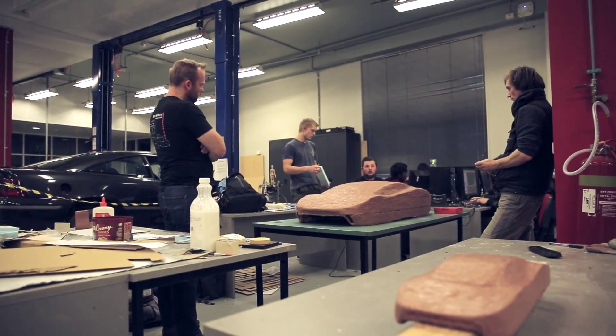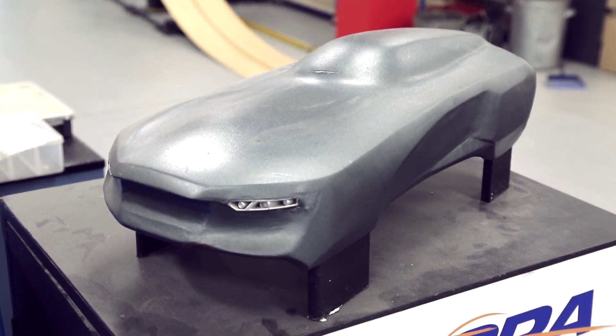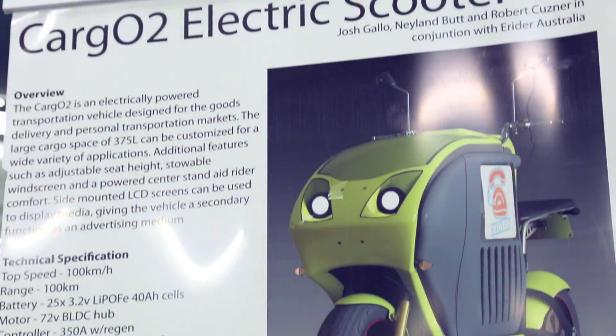Currently we're standing in the electric vehicle laboratory, where a number of students of many disciplines — not just mechanical engineering — get to work designing, building and testing their own electric vehicles, ranging from race cars to solar cars to scooters and even aerial vehicles.